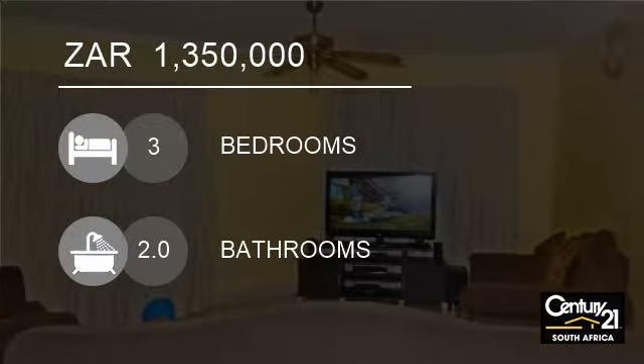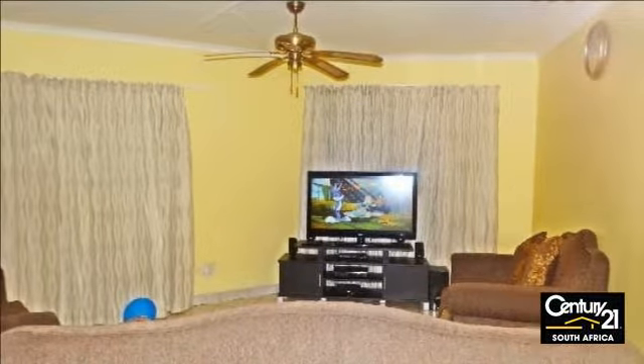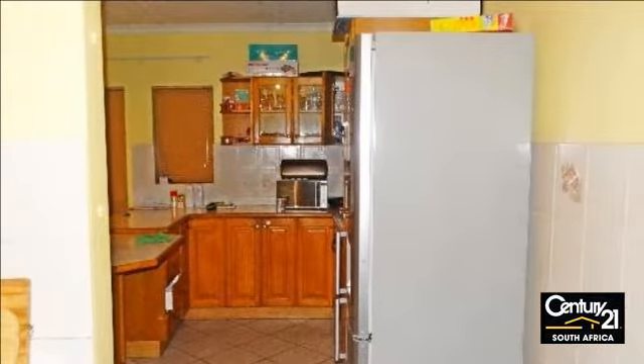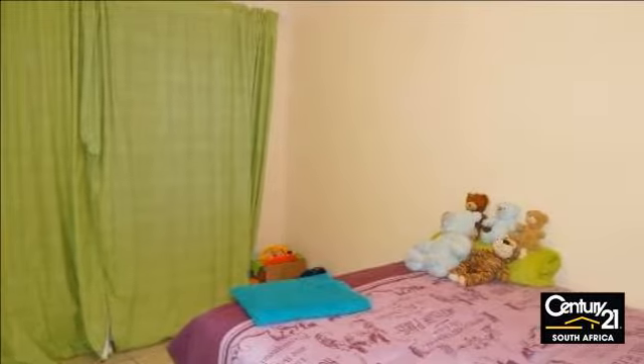Welcome to this three-bedroom house for sale in Arboretum, Richards Bay, South Africa for 1,350,000 rand. A warm and spacious family home situated in a quiet street, close to schools and shopping mall.